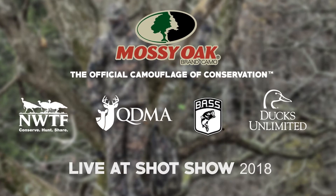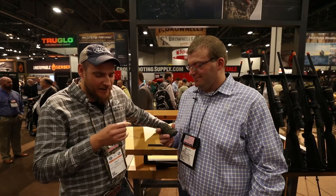Day 2 of the SHOT Show 2018. We're here with Sean Skipper with Leupold. They actually tied this one down — I tried to steal a scope a while ago and they've got everything locked down so I can't take this. This is the Leupold 1600i.